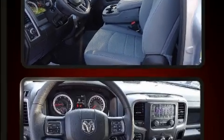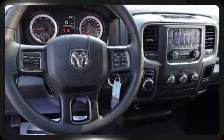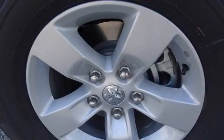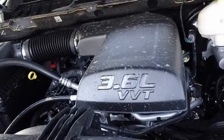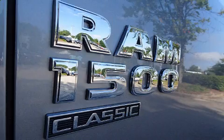A wealth of standard features mean that you no longer have to sacrifice, such as remote keyless entry, variably intermittent wipers, a rear step bumper, an automatic dimming rear-view mirror, a front bench seat, a trailer hitch, and much more.